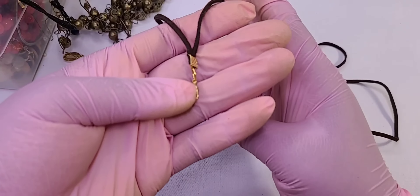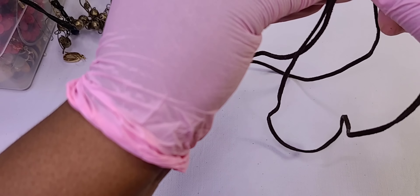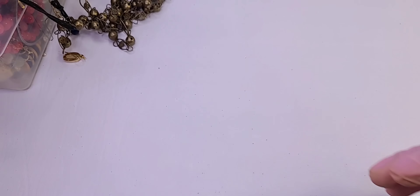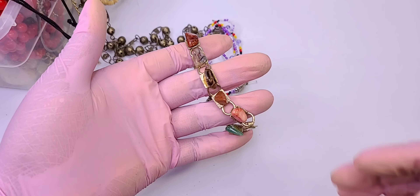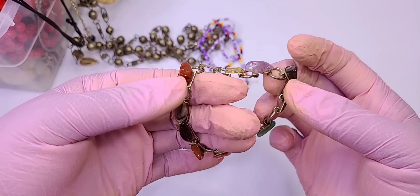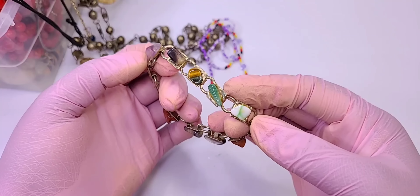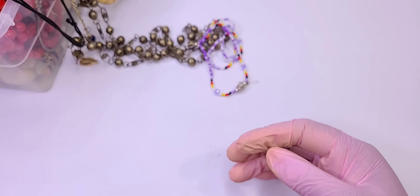Come on, big ticket item, I need to recoup my money! This is actually not in bad condition but some gemstones — oh, it's missing one. Let me see — you can see the glue and stuff — that's going to be crafts unfortunately.